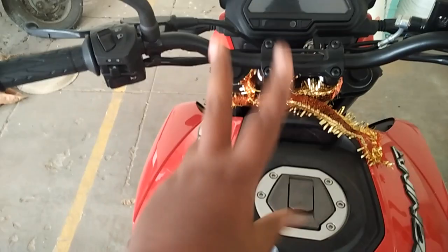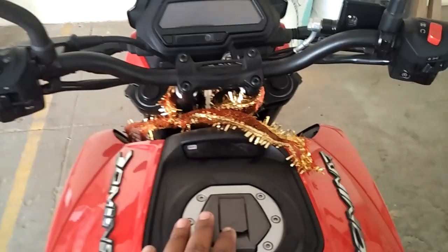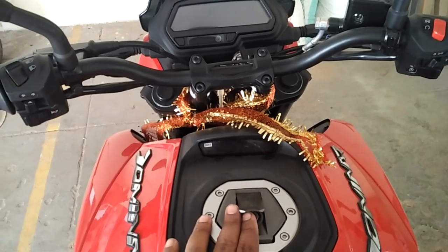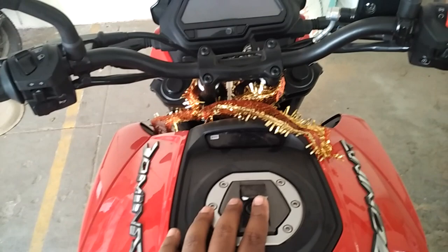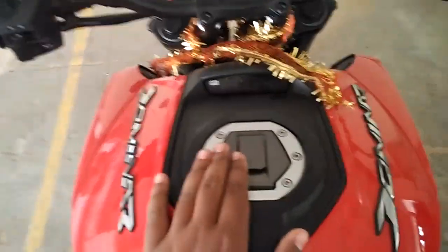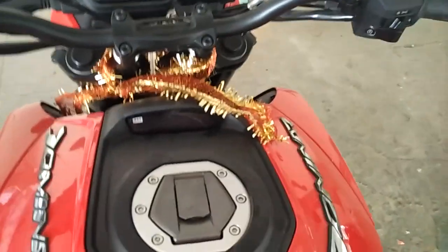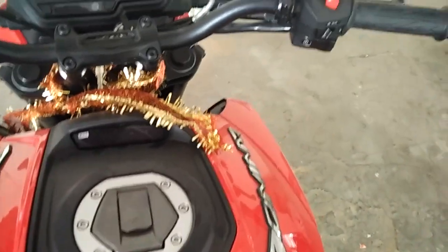As you guys can see, I can keep both my legs here. I want to show you the starting point of the dashboard.